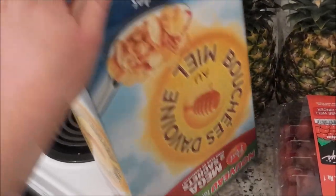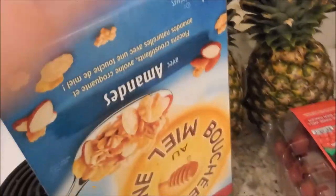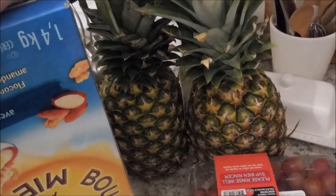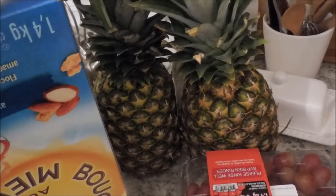We got our standard Honey Bunches of Oats cereal. My kids love this, my husband loves this, and they seem to go through it very quickly. I picked up two pineapples, which will be so great. So in cutting pineapples, if you have difficulty cutting pineapples, there's a tool by Pampered Chef.